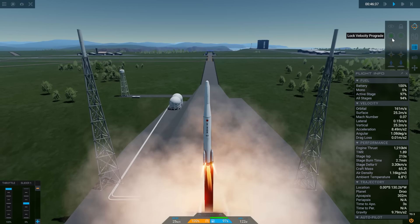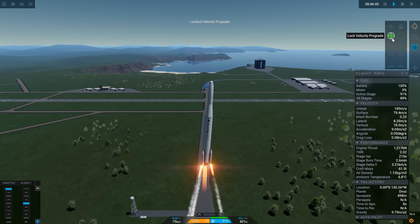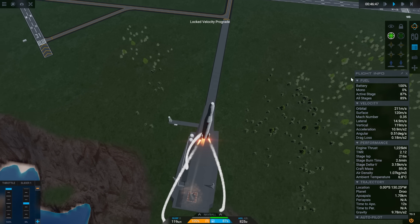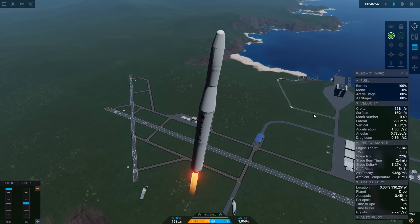McDonnell Douglas licensed the core of the long tank Thor to Mitsubishi Heavy Industries. The Rocketdyne MB3 engine would also be built by Ishikawajima-Harima Heavy Industries, and the Thiokol Castor II solid rocket motors would be built by Nissan — yes, the car company.